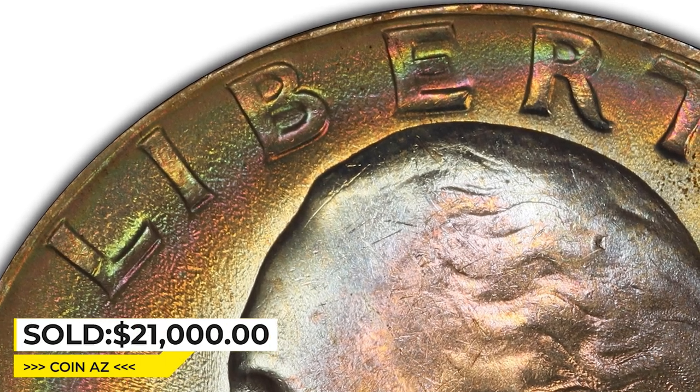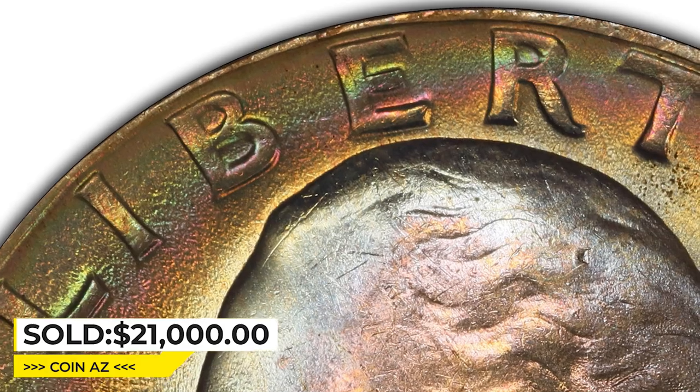Sold on May 4, 2023, for $21,000 at Heritage Auctions.